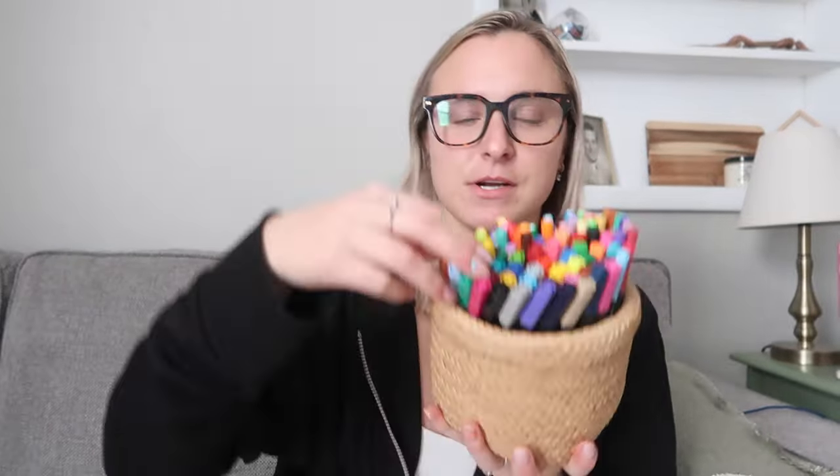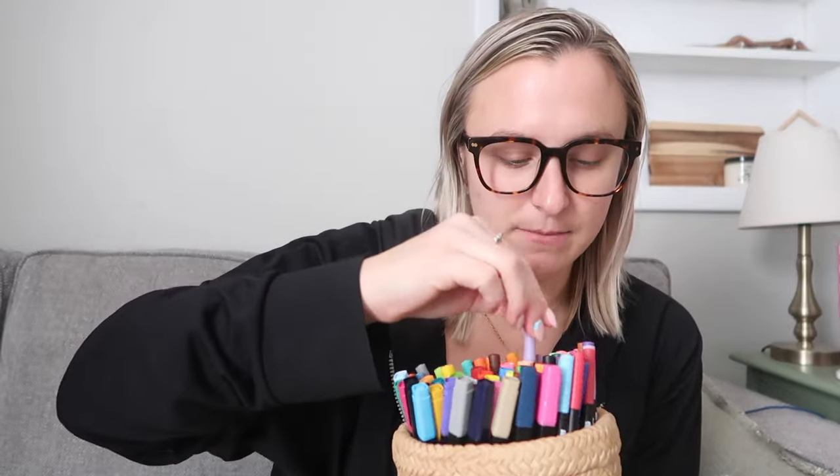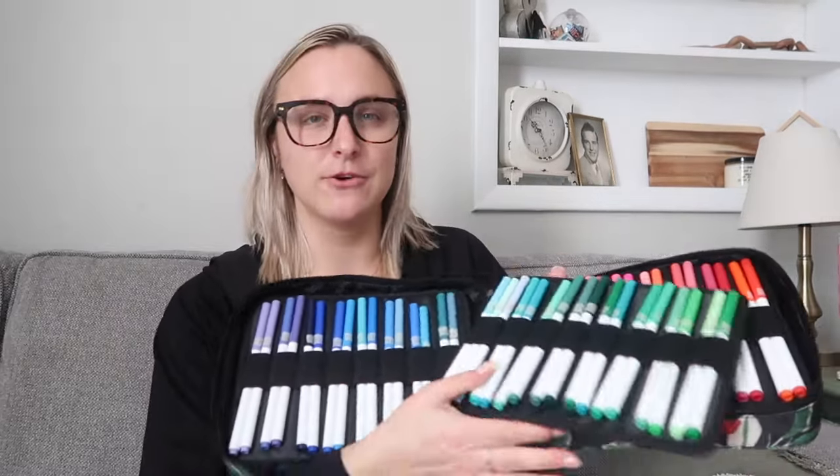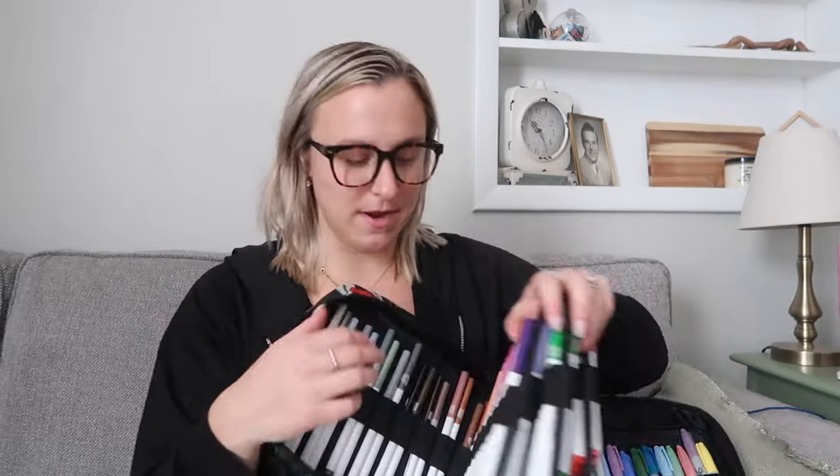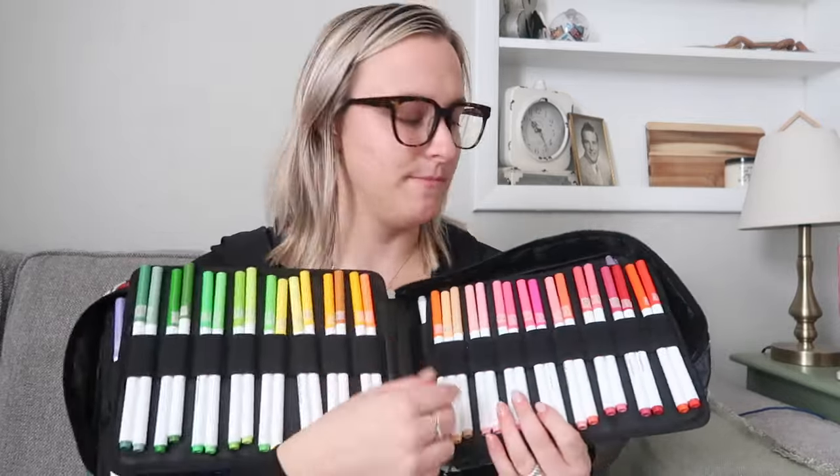I have a couple different mediums to color with: a set of colored pencils, some markers, some double-ended thicker markers you can hand-letter with, some smaller Papermate ones, Mondo Llama 0.4mm markers, and in my case I have my Crayola Super Tips — the 100-pack. I also have some Sharpies and Zebra Mildliners back here. I organize mine by color, so I have this little organizer. Let's pick what I'm going to color first.